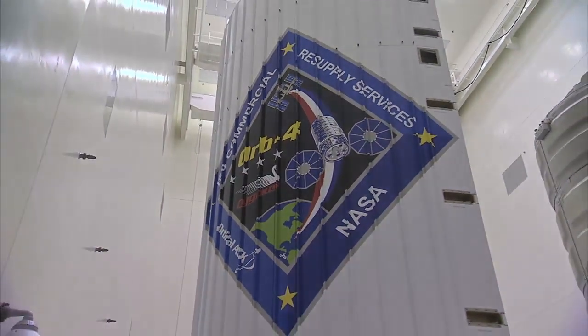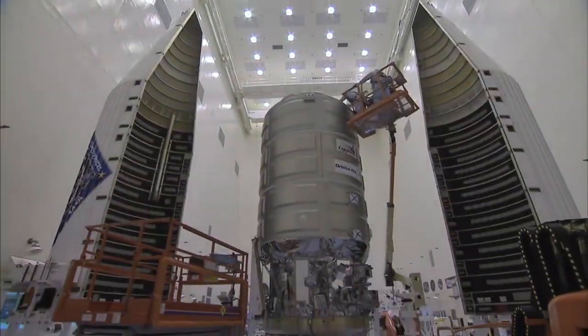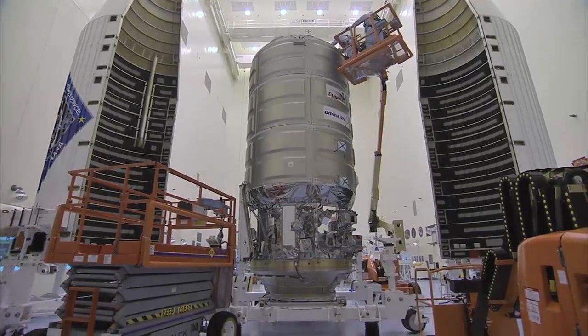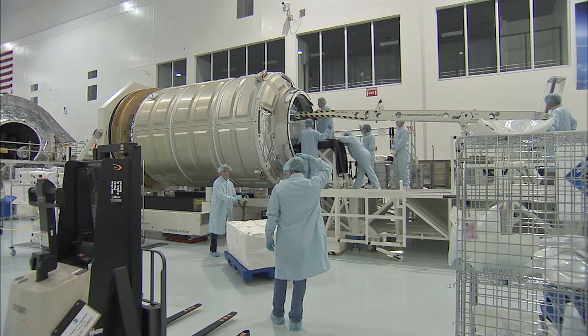NASA will close 2015 with a mission that will accomplish a number of firsts and re-establish a crucial supply link to the International Space Station. A Cygnus spacecraft, larger than those that had flown before, has been prepared for this important mission.